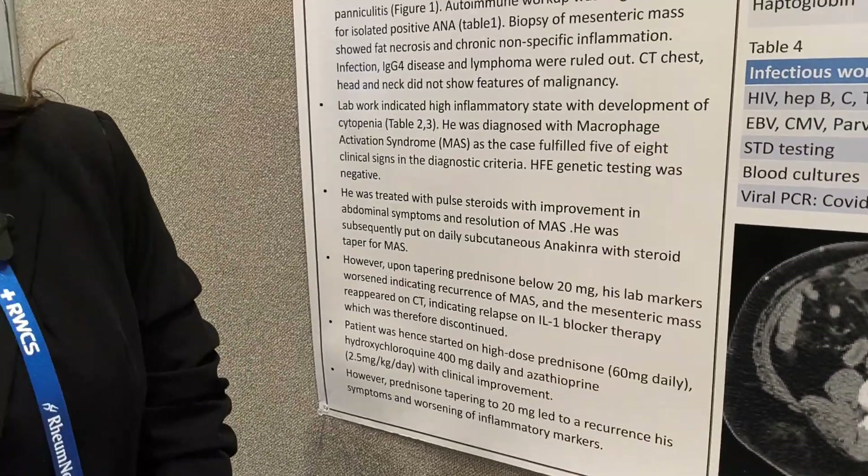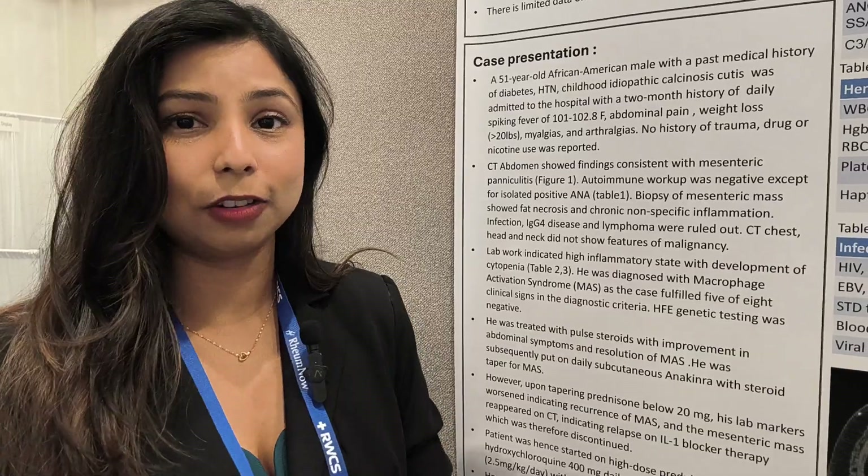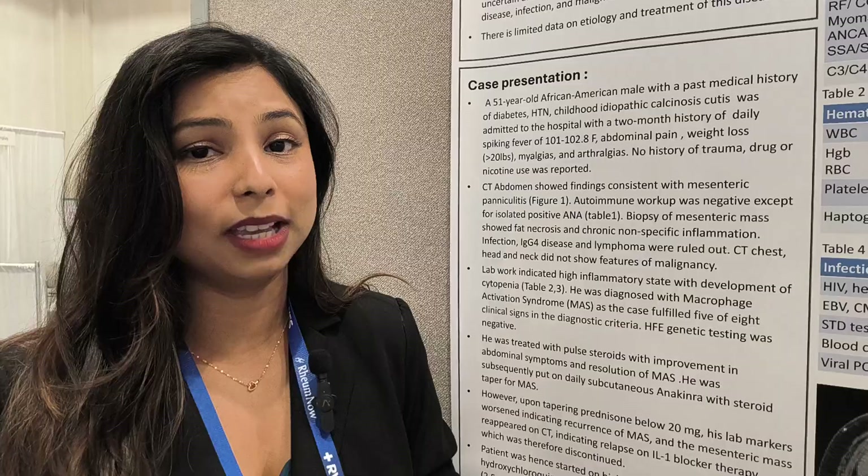Coming back to the case, he was treated with steroids for macrophage activation syndrome and then discharged home. He was followed up in the clinic and started on anakinra along with tapering of prednisone for MAS. Meanwhile, he was also biopsied for his mesenteric panniculitis, and the biopsy results came back consistent with mesenteric panniculitis and were negative for malignancy or IgG4 disease.